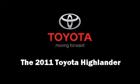Take command of the road in the 2011 Toyota Highlander. It features a front-wheel drive platform, an automatic transmission, and a 3.5-liter six-cylinder engine.